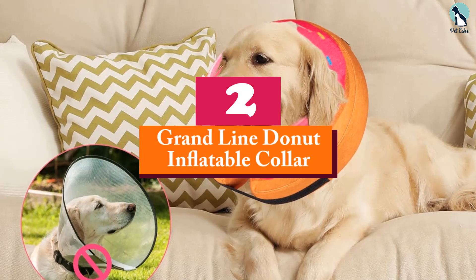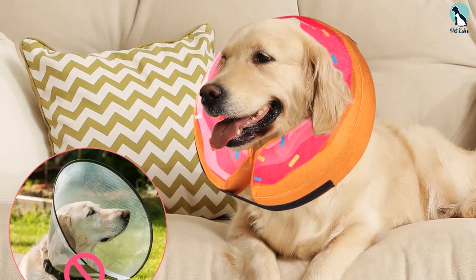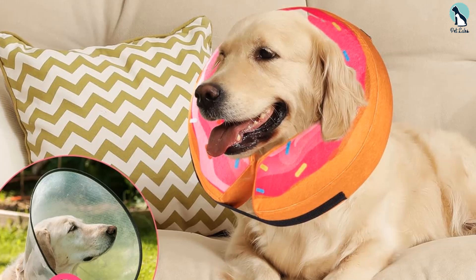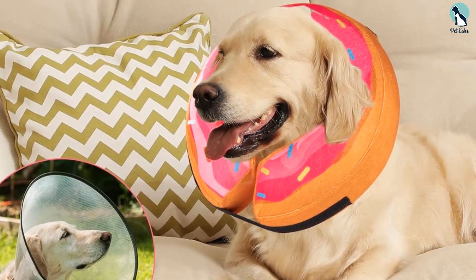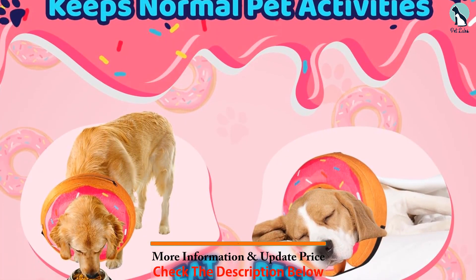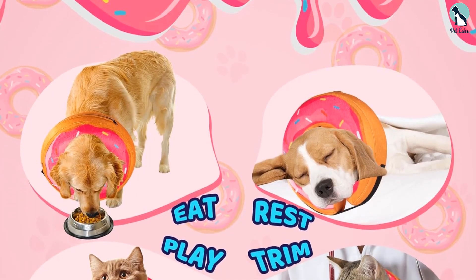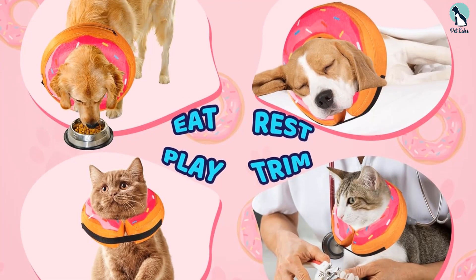At number two, we have the Granline Donut Inflatable Collar. It puts a fun twist on your average soft cone, similar in design to the Kong Cloud Collar — containing a PVC inflatable airbag that you blow up and place inside the outer shell. It comes with fun designs: a pink donut, a blue donut, or a hamburger.